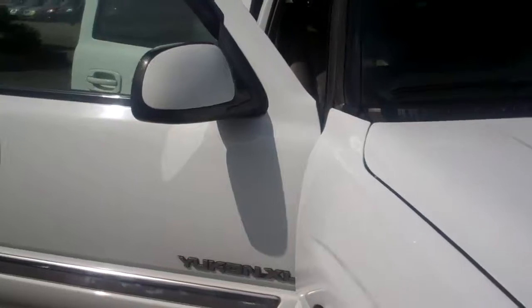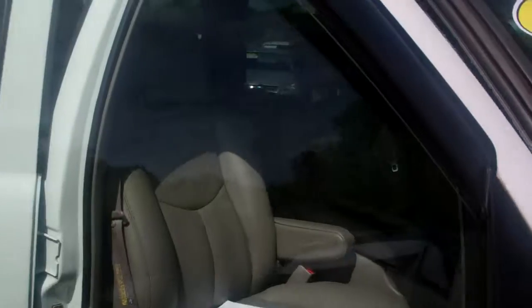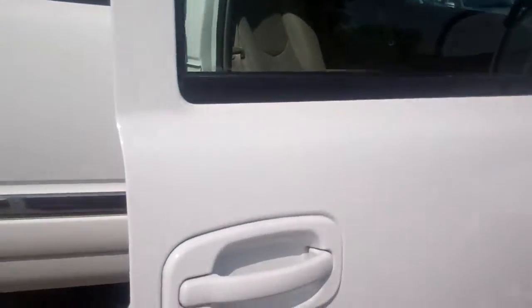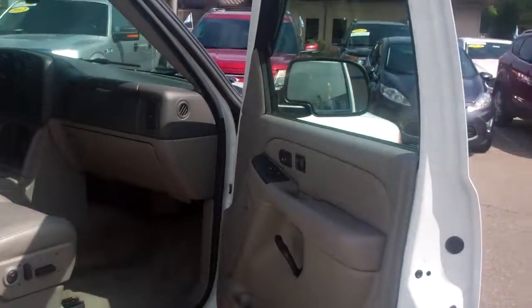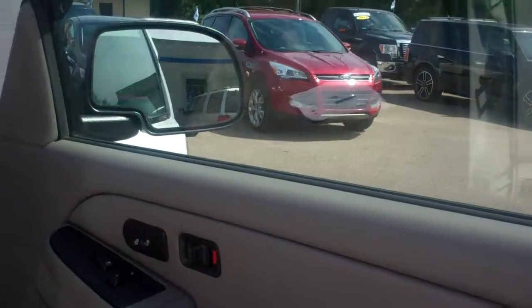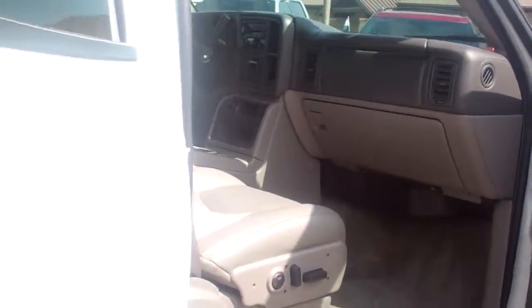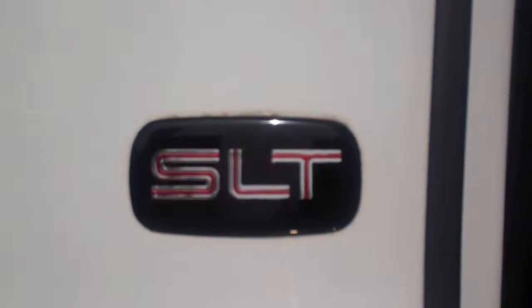This is an absolutely gorgeous XL. If you receive the video, I won't get a call. If you didn't get it, please give me a call. This is the second time I've shot it, and I don't have a problem with that — I just wanted to make sure that you got it. I apologize that you didn't get it yesterday. We are looking at the SLT model.